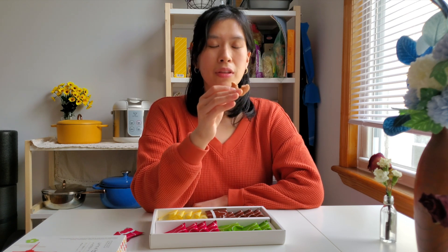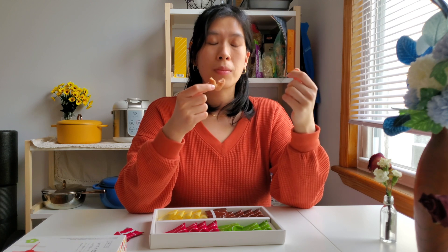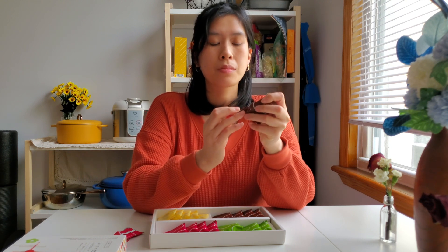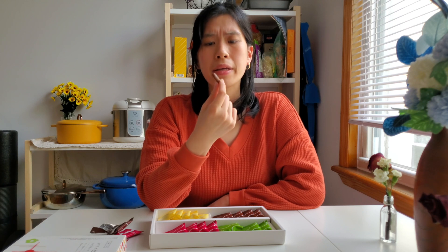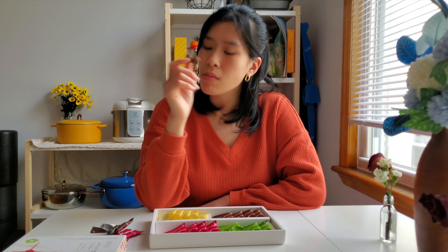It kind of reminds me of the Yan Yan sticks where you dip into strawberry chocolate or cream — that's what it reminds me of. Pretty artificial, nothing too spectacular. Moving on to chocolate: not too sweet, I like it. It's like a nice dark chocolate cookie and the chocolate is not only on the surface — it's ingrained in the cookie. It's good.